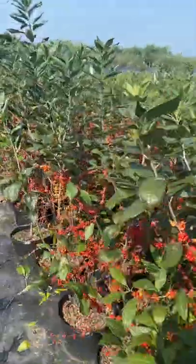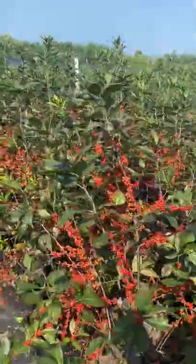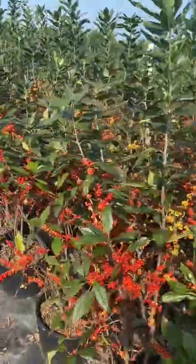Winterberry hollies have a large native range across all of central and eastern North America. They generally are found in wetlands but have also been found on grasslands and in dry sandy soil.